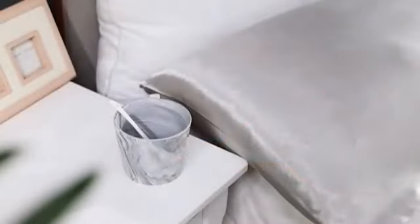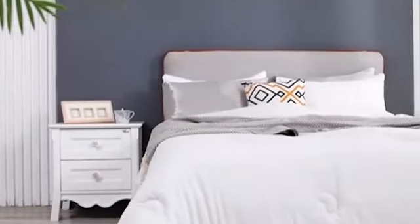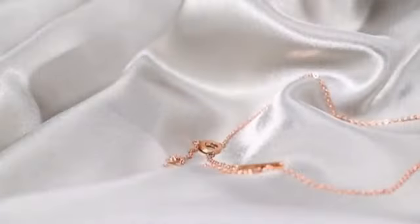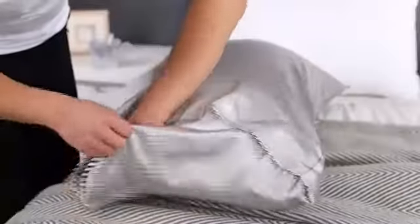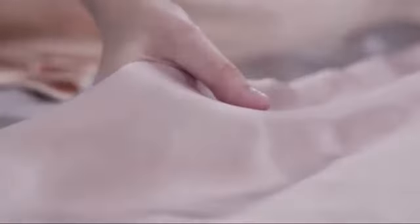Traditional cotton sheets can shrink in the wash and have been known to harbor allergens that can be detrimental to getting any real rest. Microfiber sheets have stepped up to compete with the finest cotton sheets in terms of comfort while also being hypoallergenic and highly durable. The Bedsure Satin Pillowcase for hair and skin is available right now on Amazon at a reasonable price.